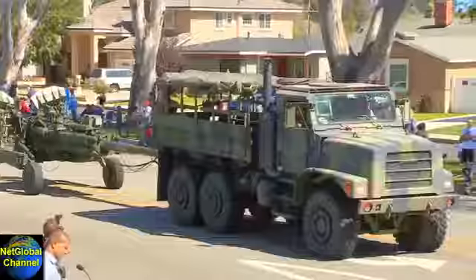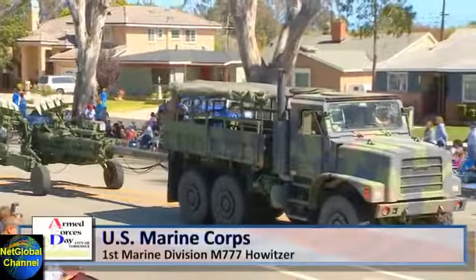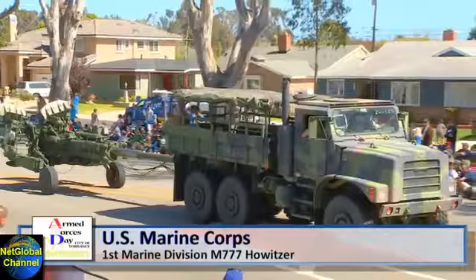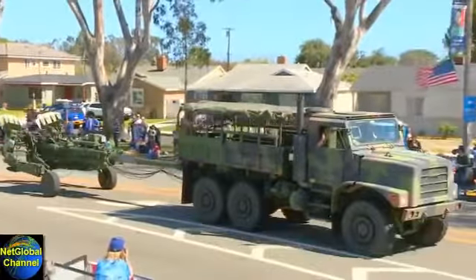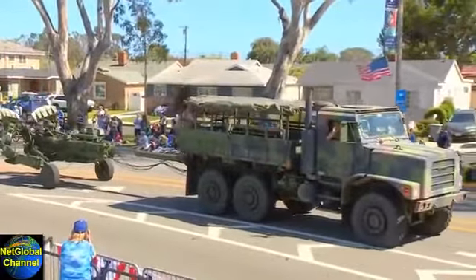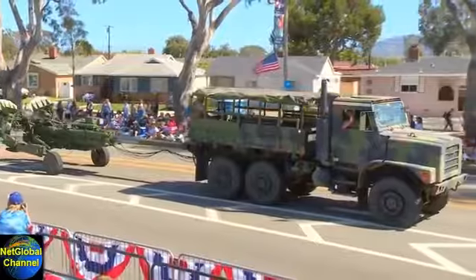And the U.S. Marine Corps 1st Marine Division M777 Howitzer. The howitzer you see trailed there.